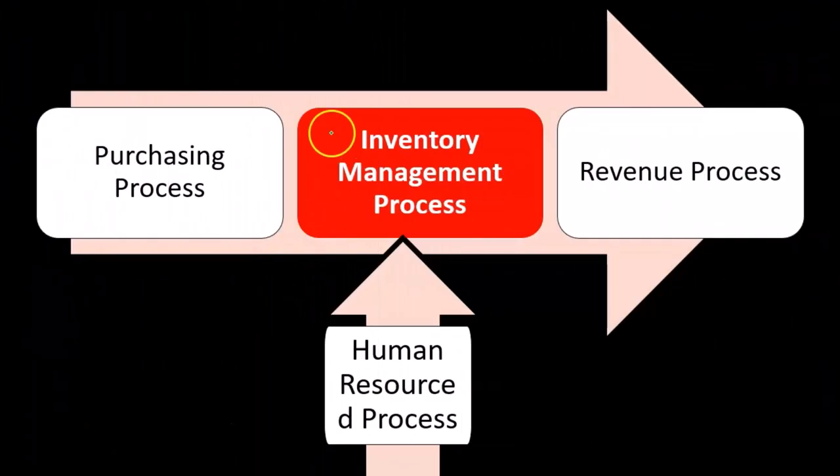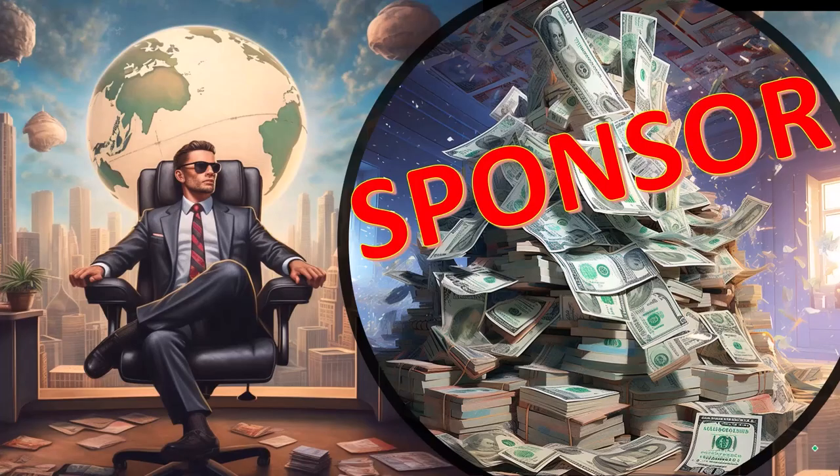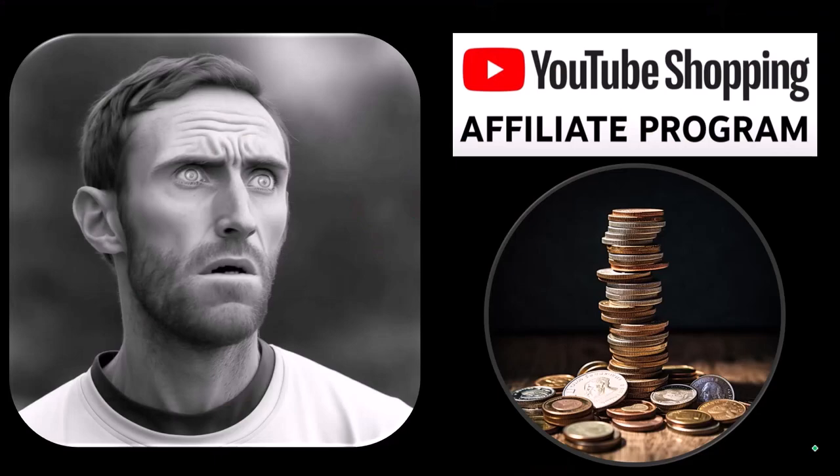When we consider the inventory management process, first a word from our sponsor. These are items picked from the YouTube shopping affiliate program — they aren't things given to us from some large corporation in exchange for selling them to you.